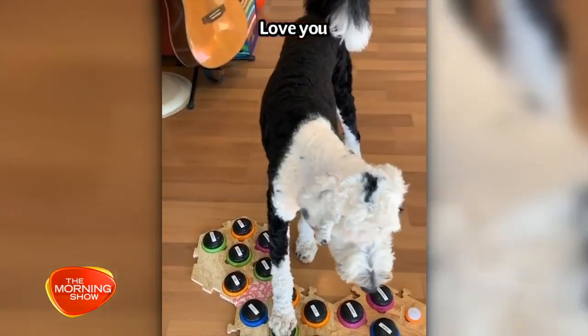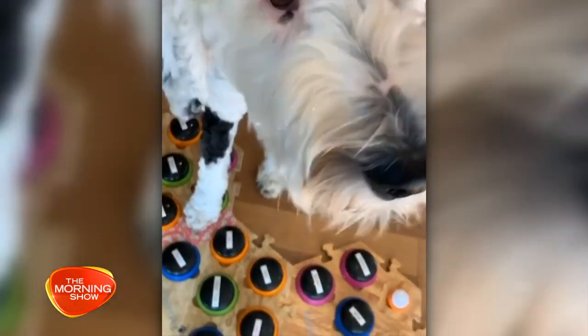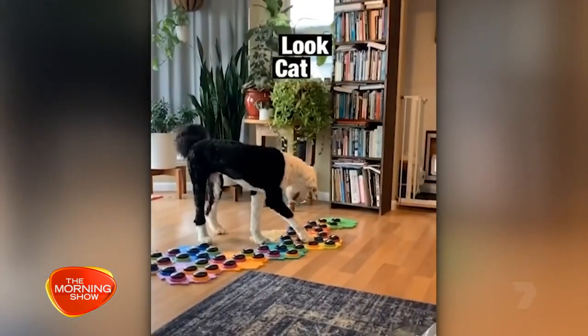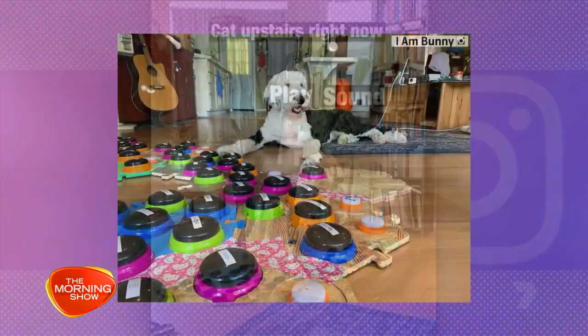How long has it taken Bunny to figure out all the different buttons? And can you help me speak better English? Perhaps, I'm not sure. We've been working on this for 10 months. She's got about 50 buttons right now and many of those we're still working on, but she uses the majority of them pretty frequently.